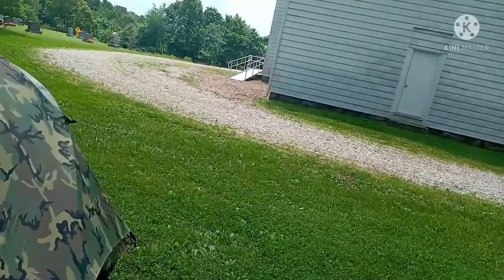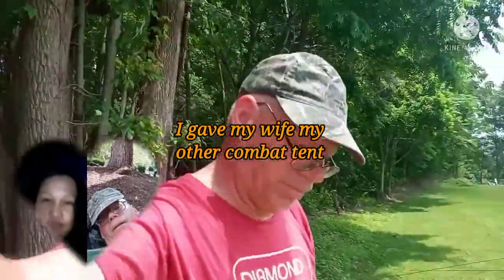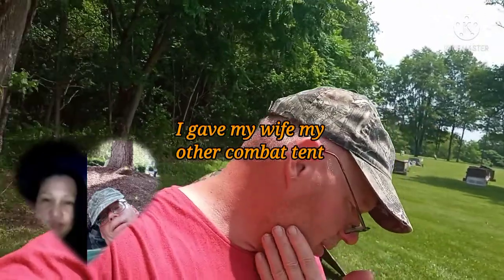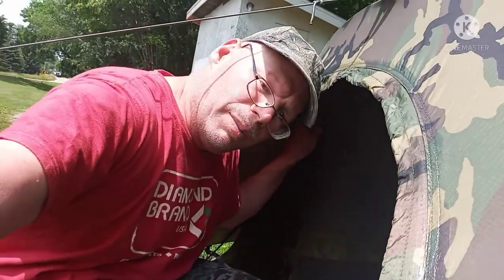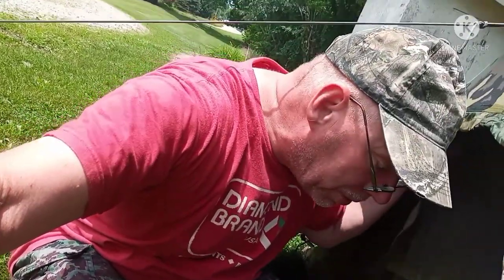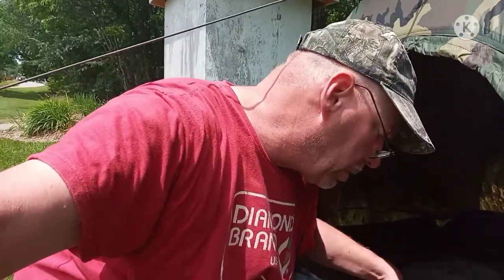Let's check outside the tent here — I've got both vestibules rolled back. I'm heading for Newcomerstown. It's a warm, hot, humid day here but there's a nice breeze. We're on Flat Ridge, so we're on elevated ground up on a hill called Flat Ridge.